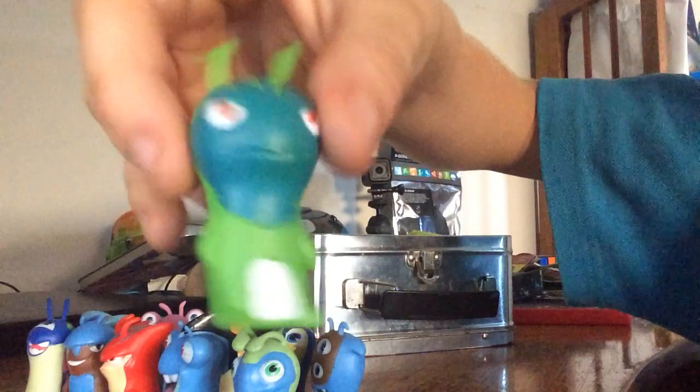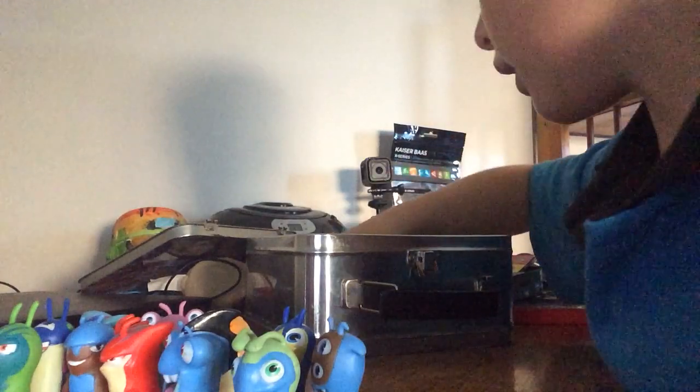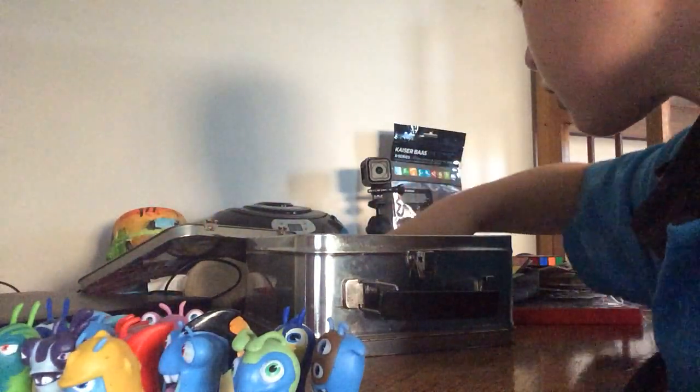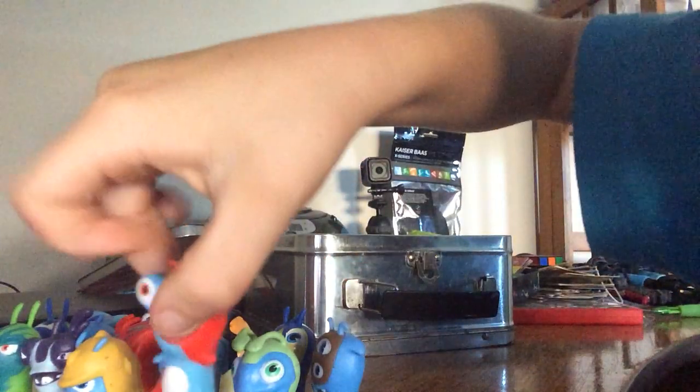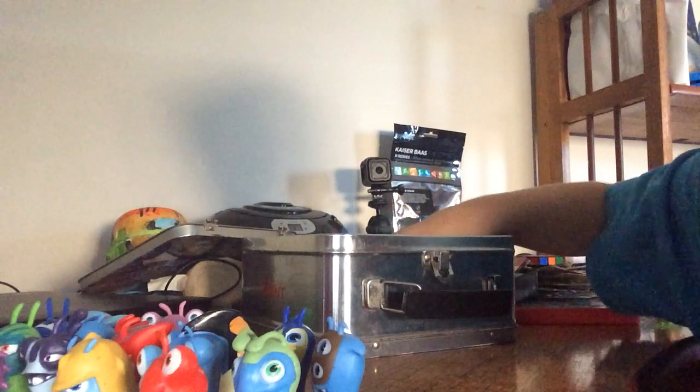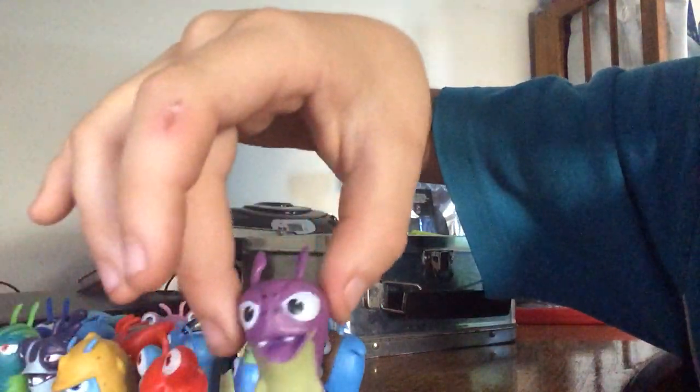This one is eleven. Oh whoops, I have to put that more in the camera — you can't really see that. This one is twelve. This one is fourteen. This one is fifteen, so I have fifteen slugs so far and there's still a couple more. Sixteen — you might not be able to see that at all. Seventeen. And then there's eighteen, which I really like this one.